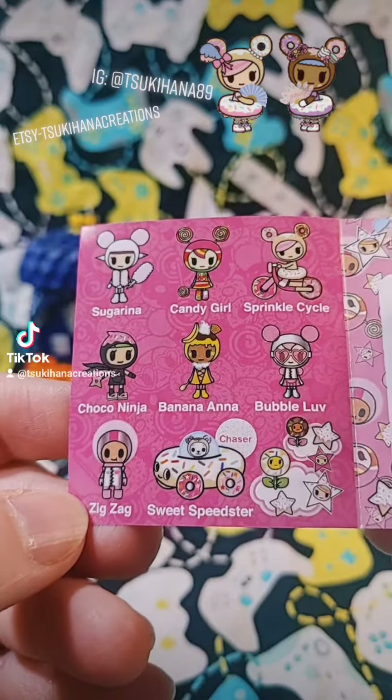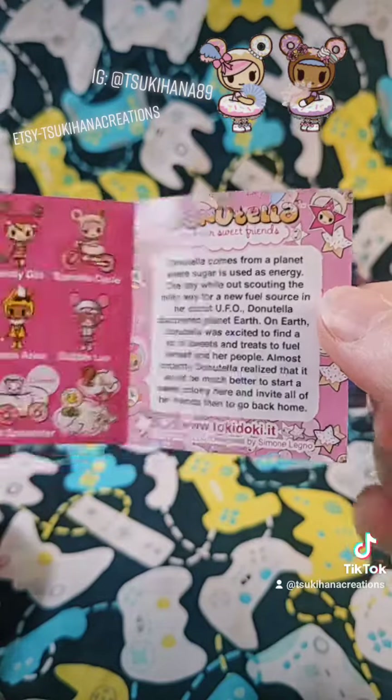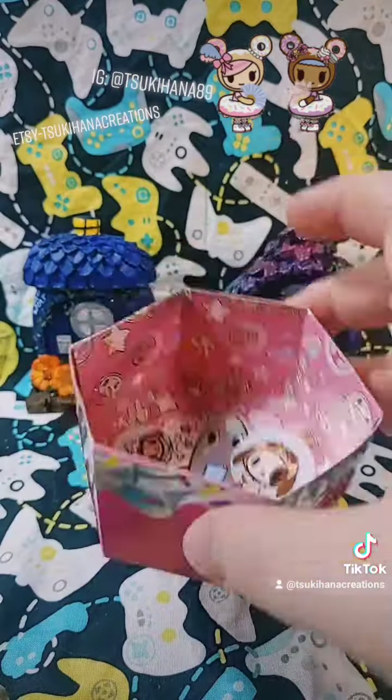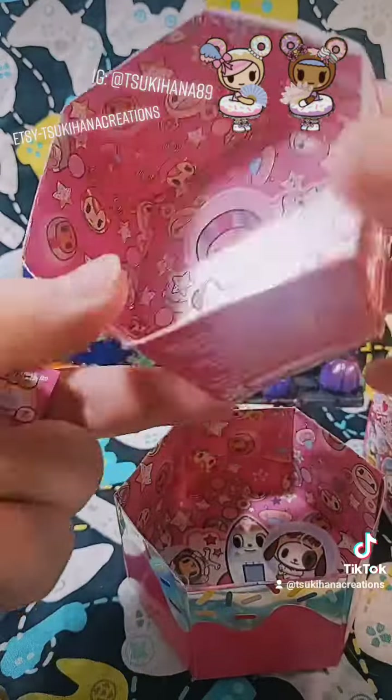Choco Ninja! I want Choco Ninja. That is too cute. I don't want to pause and read that — y'all can. These are just so adorable. I can't leave it in these boxes. Look at that. I'm going to keep the box. I don't know what I'm going to do with it, but it's so cute I'm going to keep it.